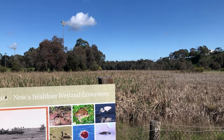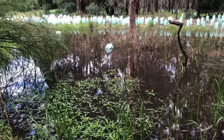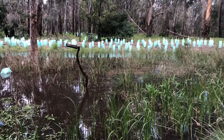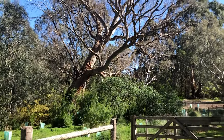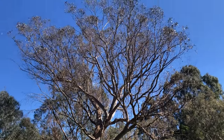Since 1971, the Wurundjeri Conservation Society has worked hard to turn land that was cleared for farming into a more balanced natural ecosystem. This strive to return the area to its natural glory means that there are many lovely spots to sit and take in a beautiful view.